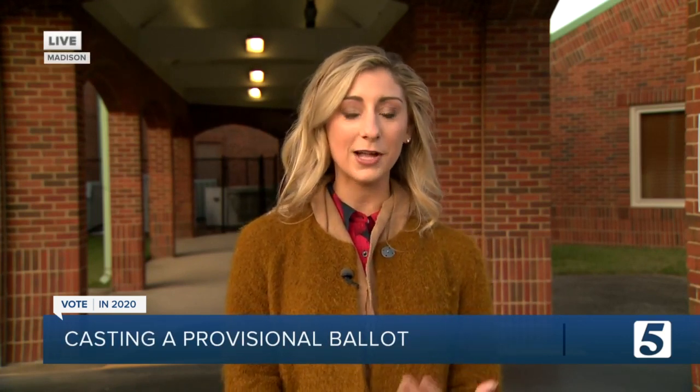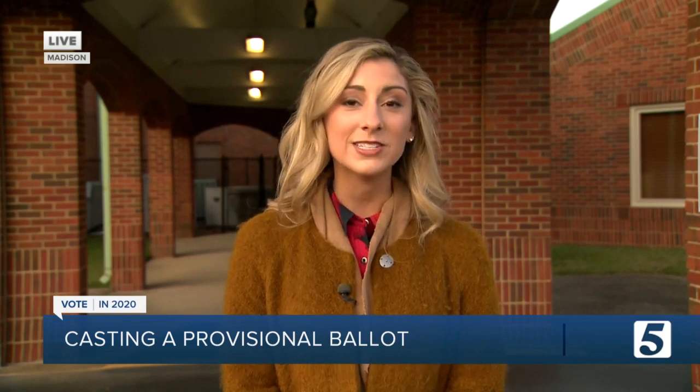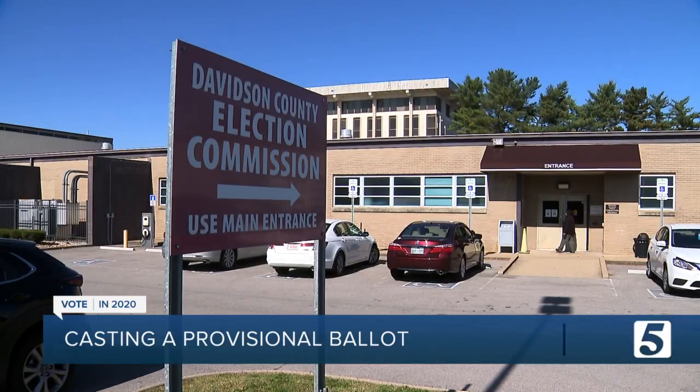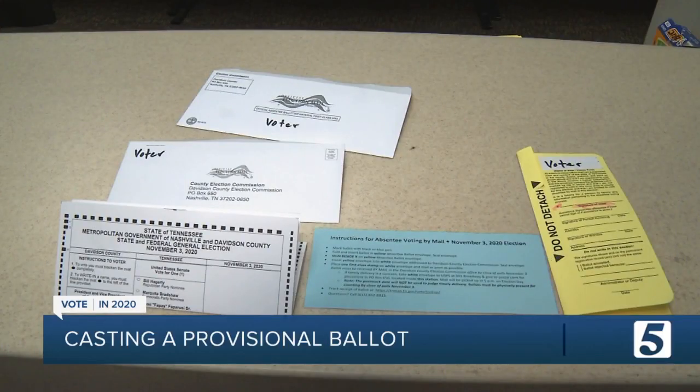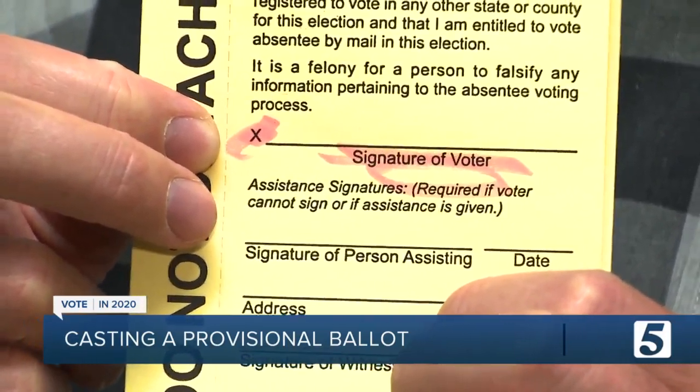We haven't heard much about these in the past, other than if you forget your ID. But if you've got an absentee ballot and you're not sure it's going to get to the post office, or its final destination on time, provisional ballots are the way to go. Here is how it's going to work today: you can come to your assigned polling location and ask to cast a provisional ballot — just explain you are unsure your absentee ballot is set to arrive on time.